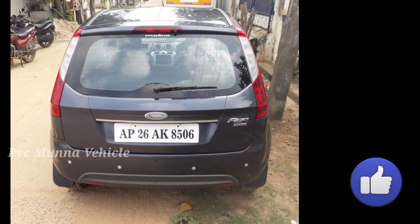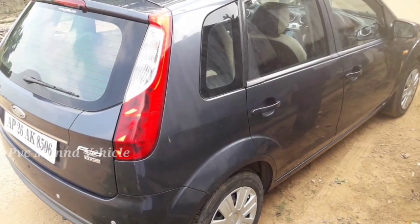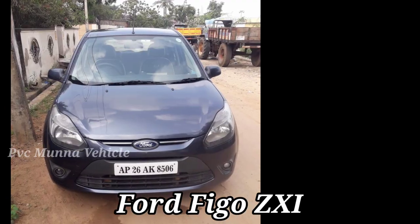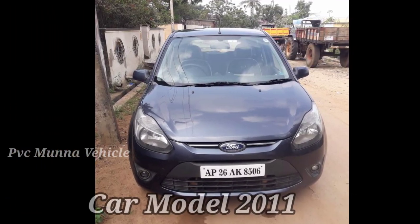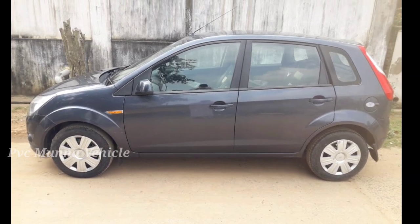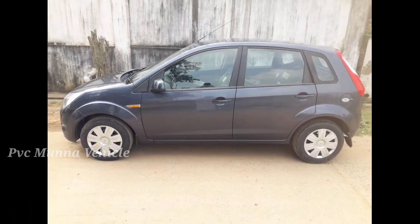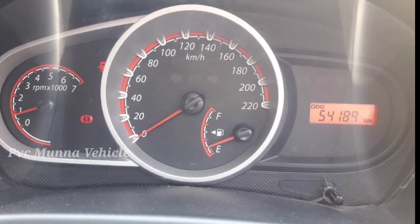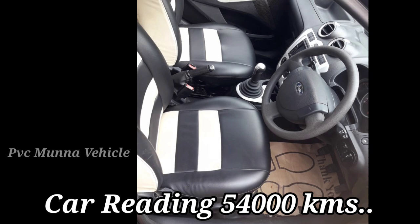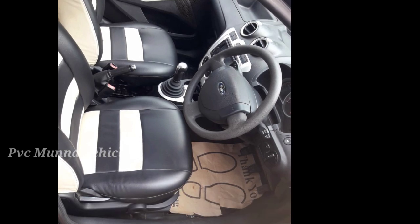Friends, the first car details: the first car is Ford Figo ZXi variant. If you buy this car, its C-Book validity is up to 2026. Friends, this car is getting a reading of at least 154 km mileage.